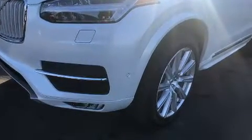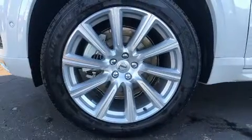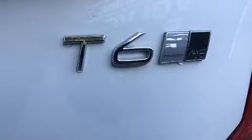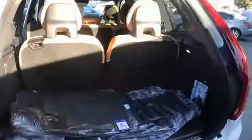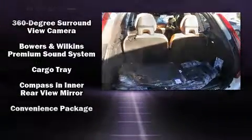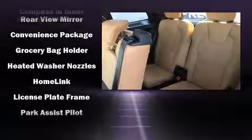Volvo ensures the safety and security of its passengers with equipment such as dual front impact airbags, front and side impact airbags, traction control, brake assist, an emergency communication system, and four-wheel disc brakes with ABS.